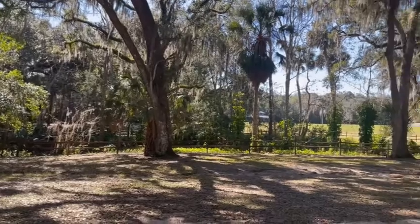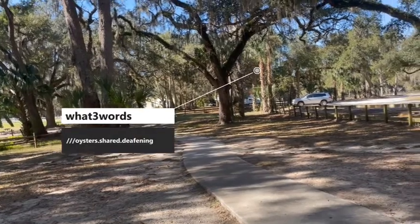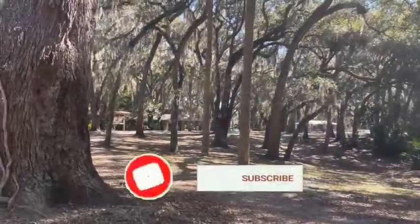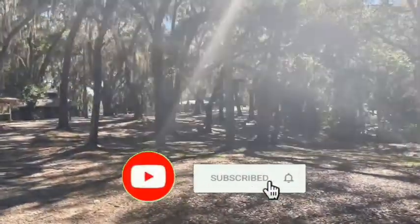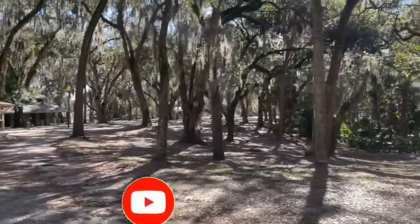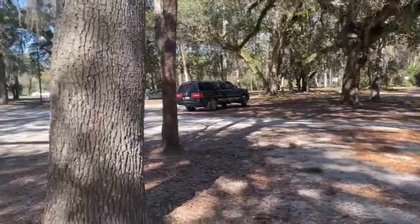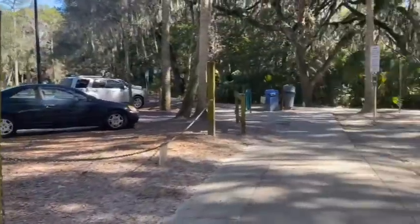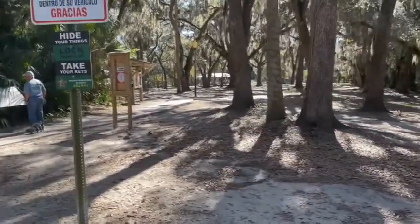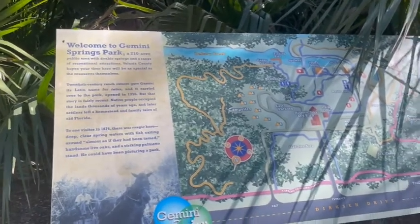We are at Gemini Springs and it's near DeBerry, Florida. This is part of the Spring to Spring Trail System and it's just above Lake Monroe. It's got a very big dog park area, it's pet-friendly — your pets can be here on a leash. This is a Friday that we're here and it's moderately busy. There's also primitive tent camping sites here, but otherwise the other areas of the park close at dark. And here is your information sign about Gemini Springs Park.